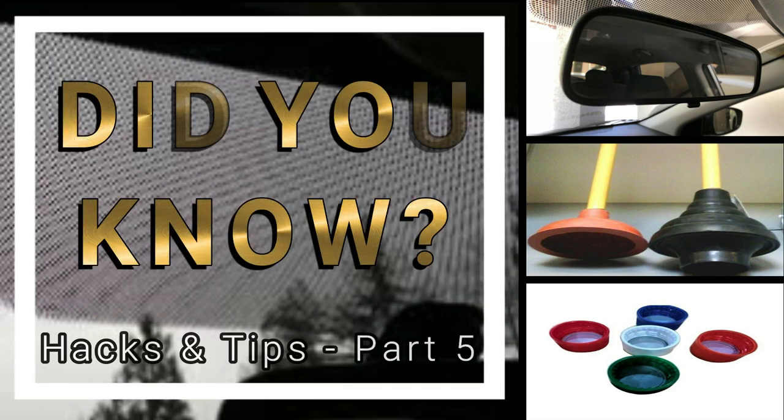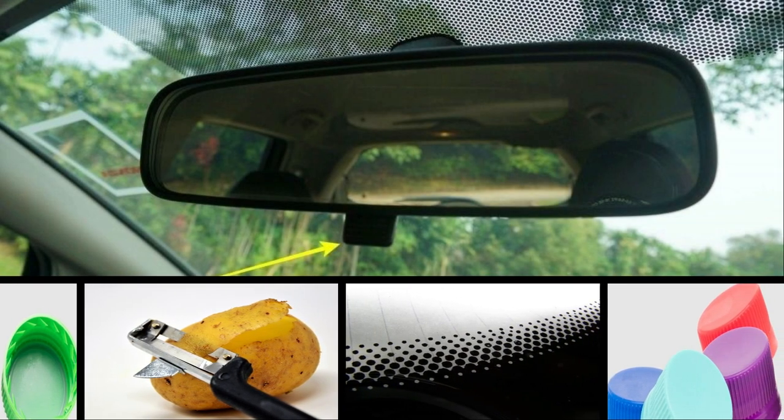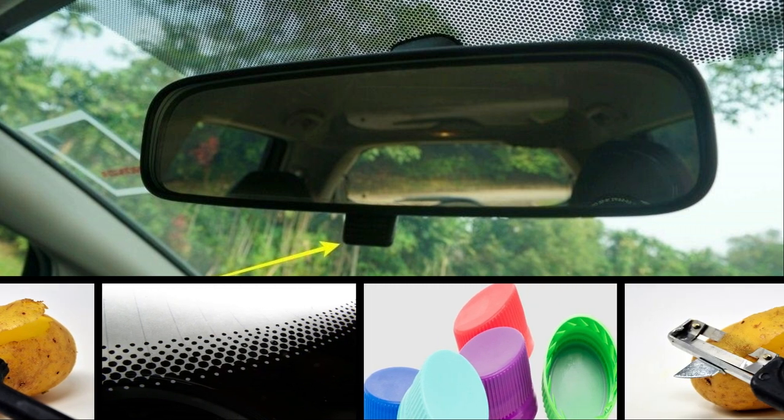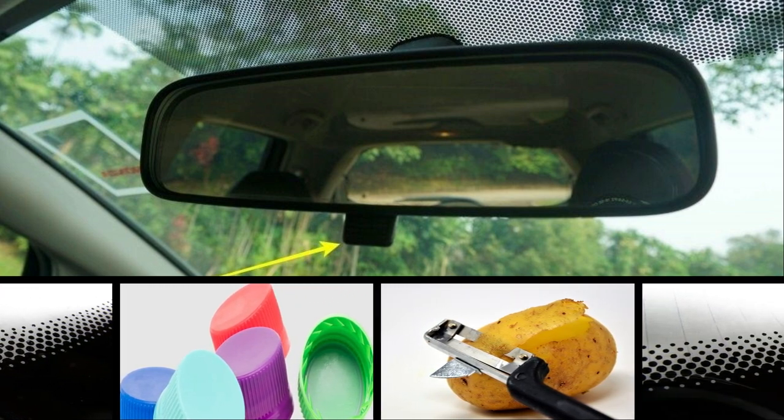As we go through the motions of our daily lives, we frequently ignore minor details that could make our lives easier. When you go into your house, you'll notice a slew of items that we're all familiar with — or so we thought. It turns out that we've all been misusing some of these everyday items. We've got some terrific suggestions for making your life 150% easier by harnessing these hidden features on commonplace items.